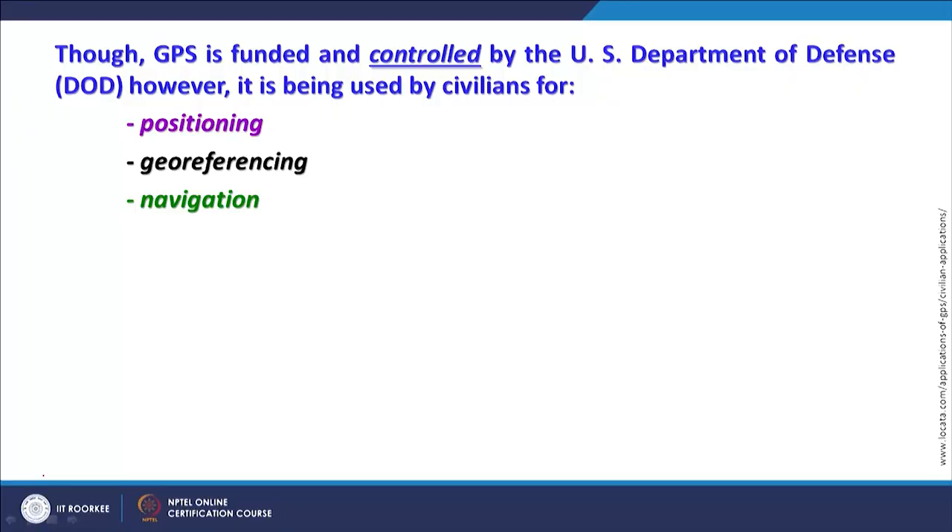Civilians all over the world are now using this system. Though GPS is funded and controlled by the US Department of Defense, it is available to civilians for positioning and georeferencing. In satellite remote sensing, GPS is used for georeferencing especially high spatial resolution satellite images, for which conventional methods using survey topo sheets or other approaches were not successful. Differential GPS can be used to collect GCPs — coordinates of Ground Control Points.